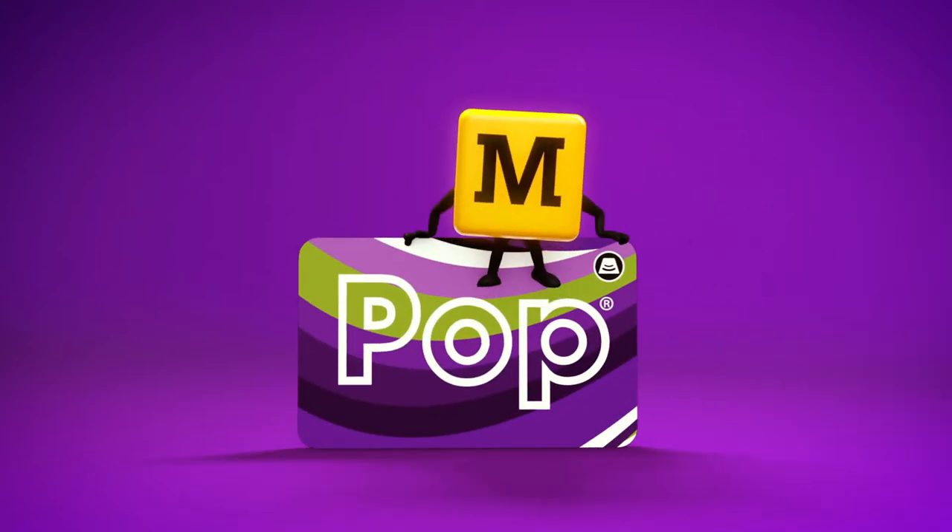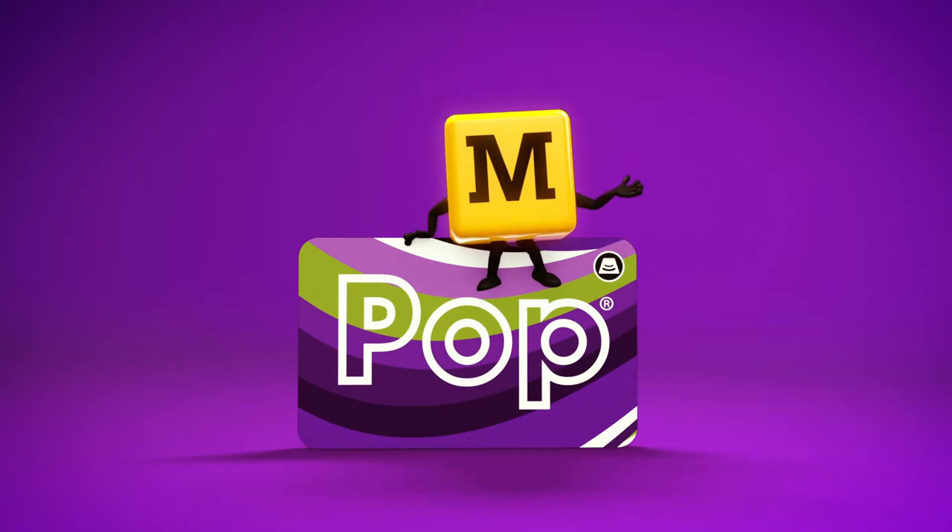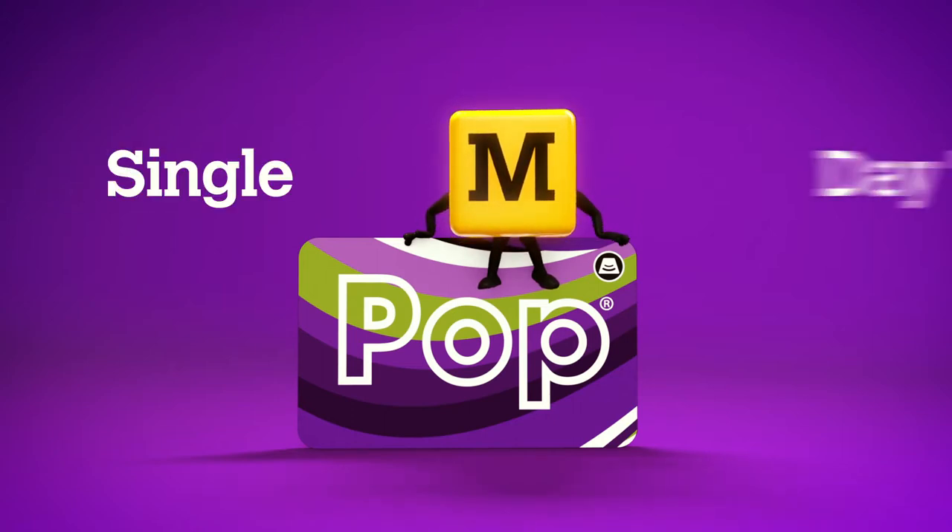Hello! Pop Pays Your Go is the smart way to get around Tyne and Wear. If you travel by metro and buy single or day tickets, Pop Pays Your Go will save you time and money.